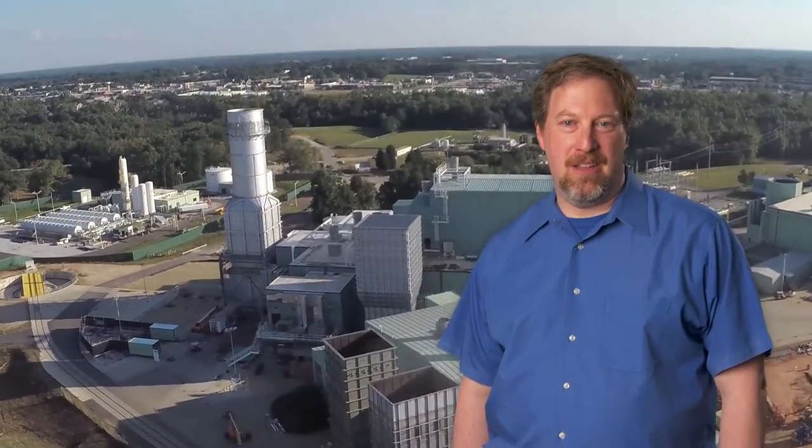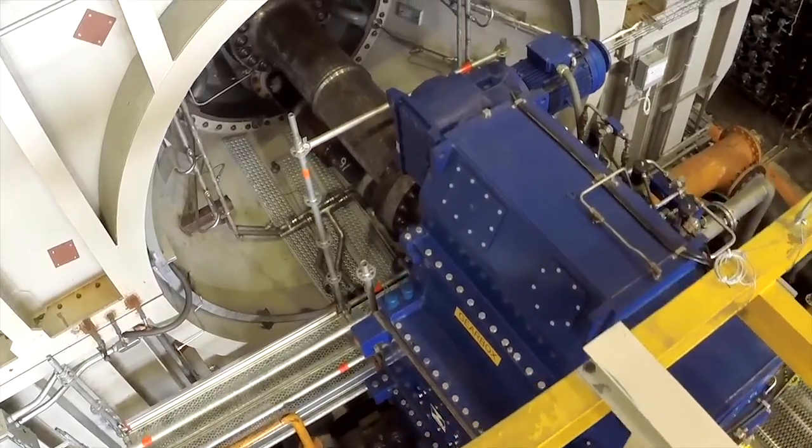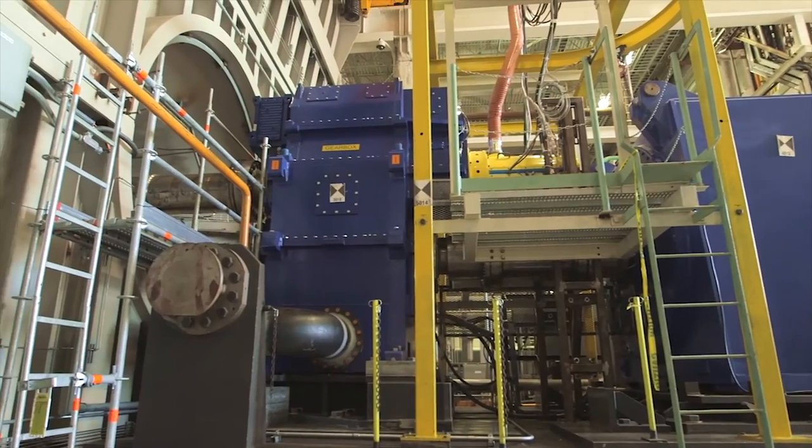At our global engineering and manufacturing facilities like here in Greenville, South Carolina, we are continually investing in new combustion technologies, hardware and controls, with the goal of enabling our customers to utilize a broad range of fuels and to generate lower-cost electricity.